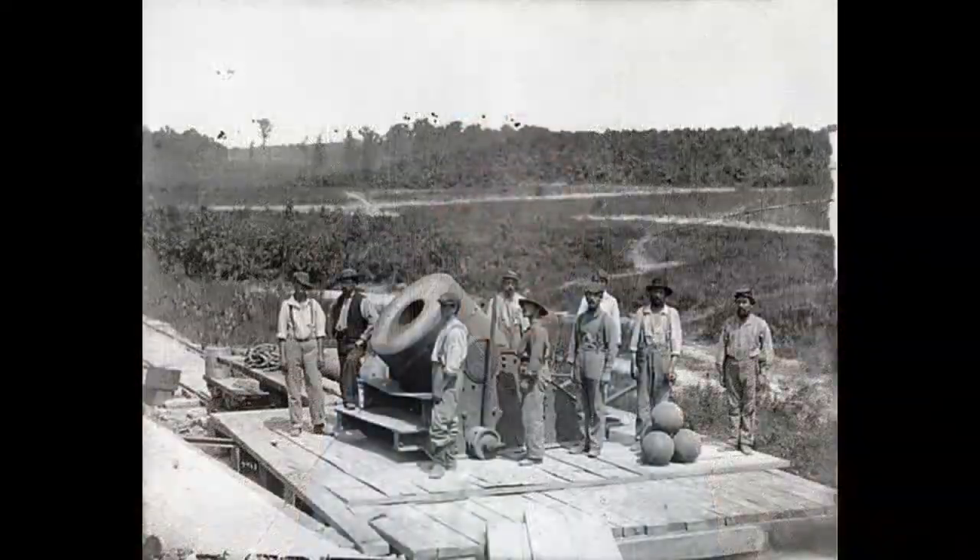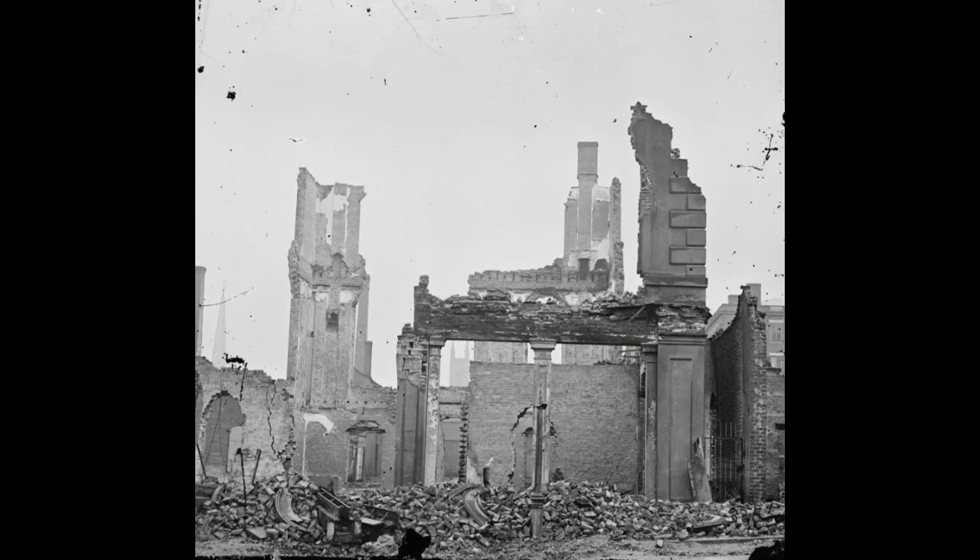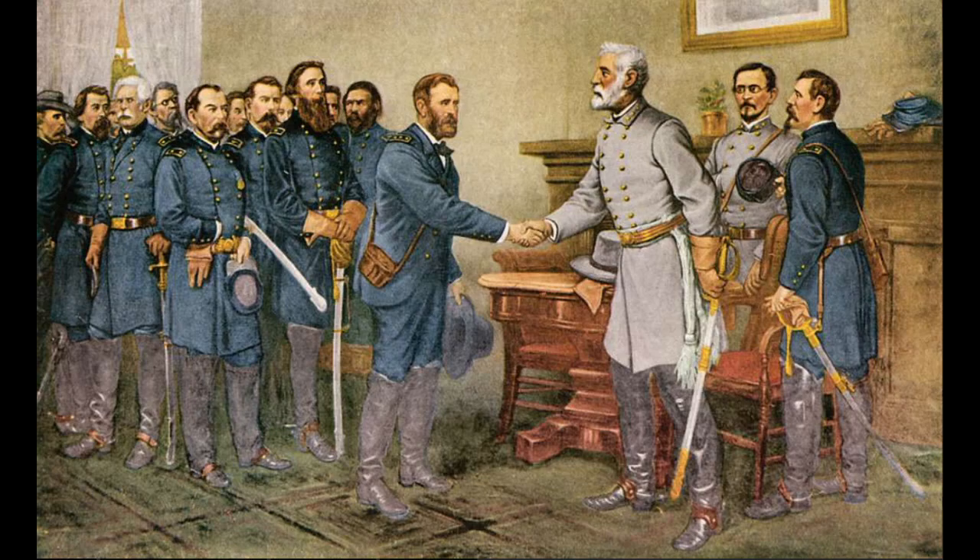The war would rage on into 1864 and into the beginning of 1865 as General Grant pushed the Confederate forces to their breaking point. With the breaking of the siege of Petersburg and the burning of the Confederate capital of Richmond, Virginia, the Confederate Army of Northern Virginia was surrendered by Lee in April of 1865, finally ending the majority of the fighting.